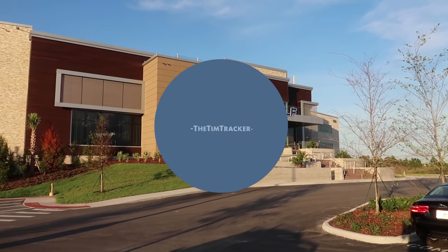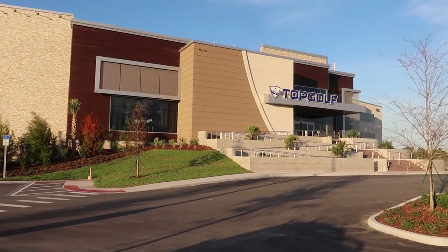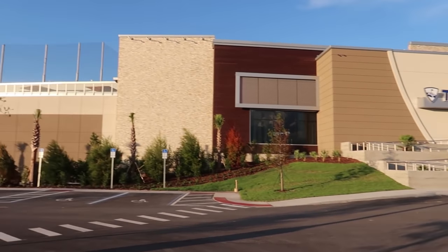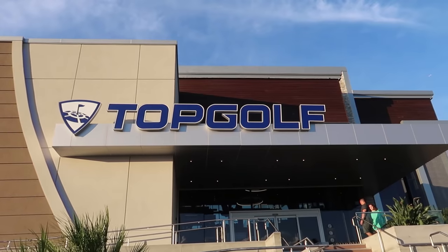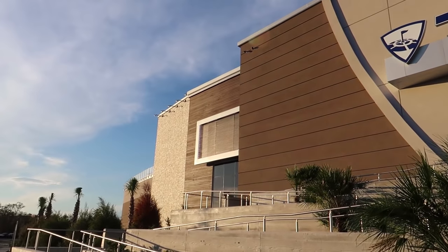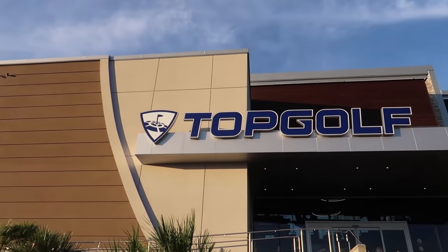Good afternoon everybody. Check out what we're gonna be checking out today. Topgolf is a new place that opened here in Orlando that's like a giant fun time driving range. It's been a long time since I've driven a golf ball. I'm excited to give it a try today.